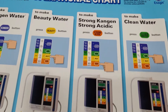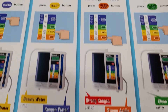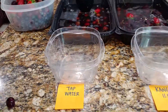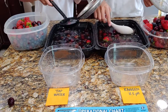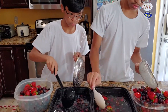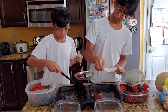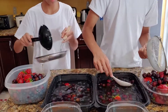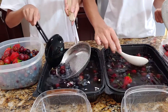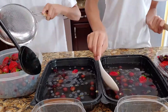Strong Kangen acidic water, 11.0 to 11.5 on that side, tap water on this side. We will see, because not all water is created equal.